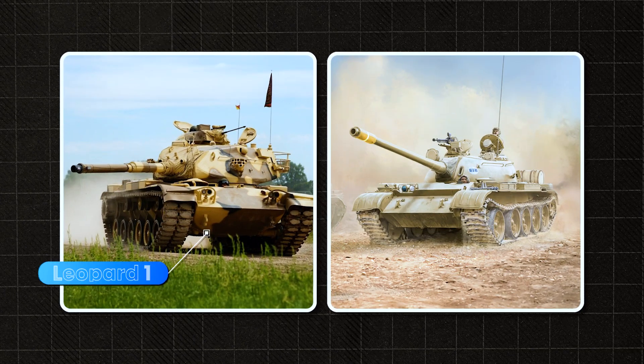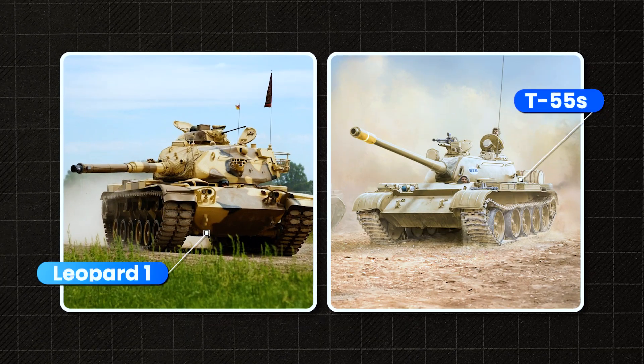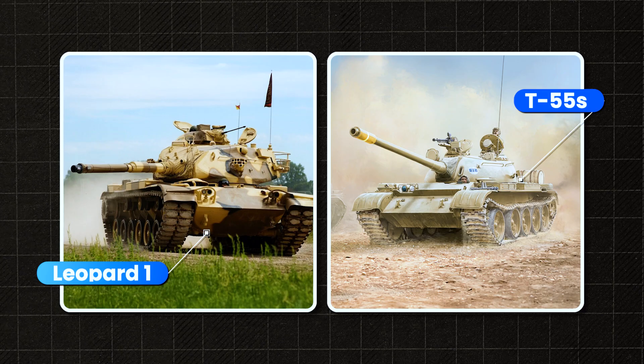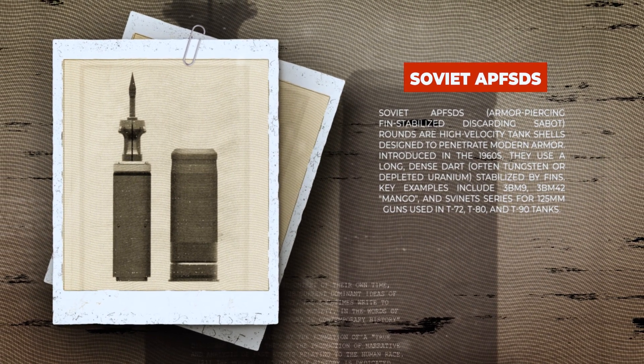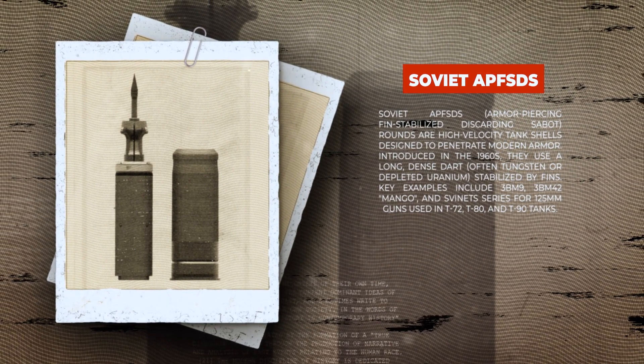Yes, it was fast, and yes, it was accurate. The Leopard 1 outperformed Soviet T-55s in optics, reliability, and smooth ride. But it had a fatal flaw: armor. Soviet APFSDS rounds — armor-piercing, fin-stabilized, discarding sabot — could easily penetrate the Leopard 1. Any serious anti-tank missile strike was a death sentence. This became the key lesson for the next tank: crew survivability must be priority one.